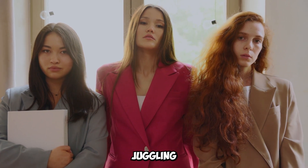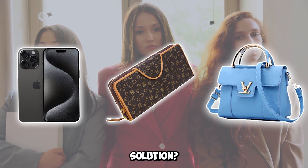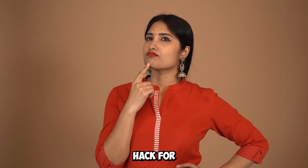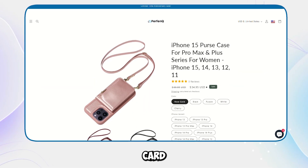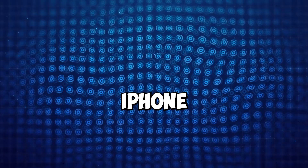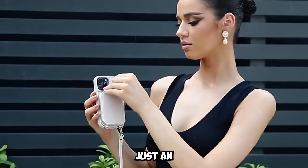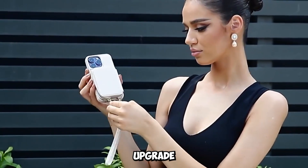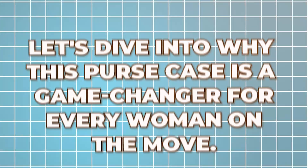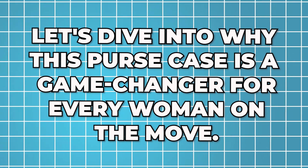Ladies, have you ever found yourself juggling between your phone, wallet, and purse, wishing there was a more elegant solution? Today, I'm thrilled to introduce you to the ultimate iPhone hack for women: the multi-card wallet leather case by Purfenk, designed specifically for the iPhone 15, 14, 13, and 12 Pro Max. This isn't just an accessory — it's a lifestyle upgrade that will revolutionize how you carry your essentials. Let's dive into why this purse case is a game changer for every woman on the move.